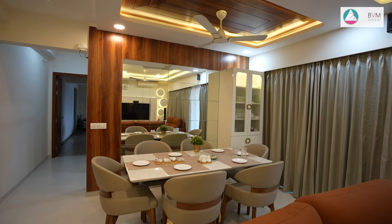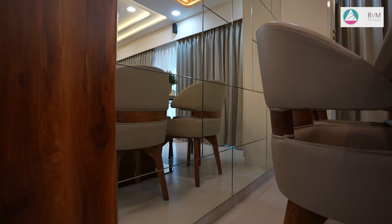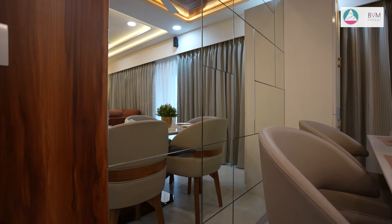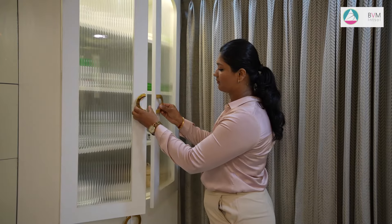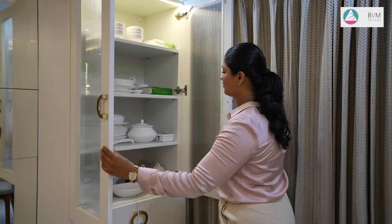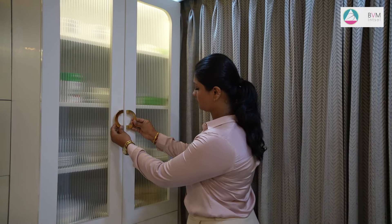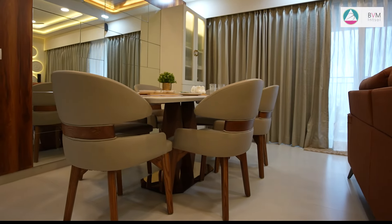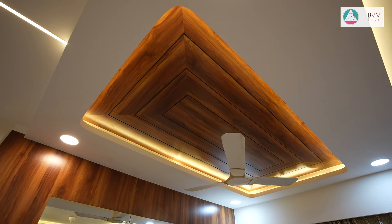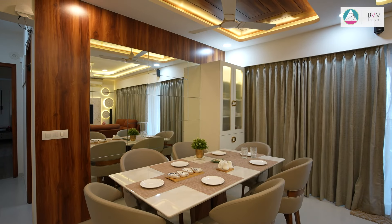The dining area is elegantly accentuated with a beveled mirror wall, which adds depth and sophistication to the space. Adjacent to this, a small crockery unit is highlighted with fluted glass, creating a refined contrast and drawing attention to the unit's intricate design. The combination of the mirror's reflective quality and the fluted glass adds both visual interest and a touch of luxury. Complementing this, the wooden ceiling introduces natural elegance and texture, creating a harmonious and visually appealing space perfect for dining and entertaining.